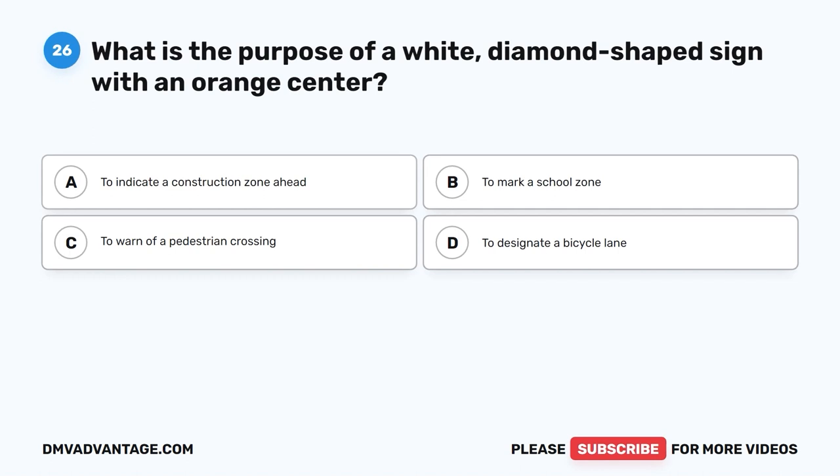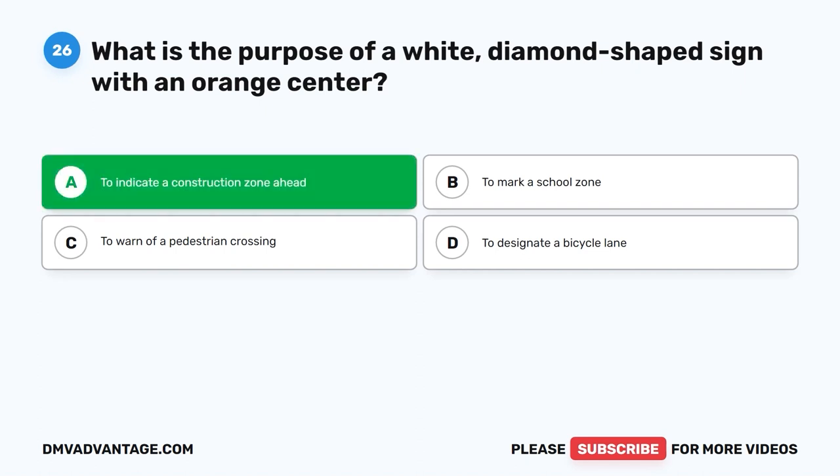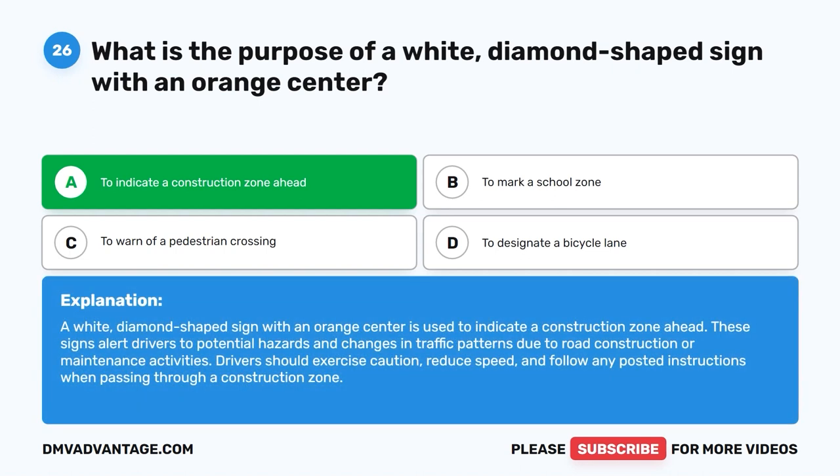Question 26. What is the purpose of a white diamond-shaped sign with an orange center? A. To indicate a construction zone ahead. B. To mark a school zone. C. To warn of a pedestrian crossing. D. To designate a bicycle lane. The correct answer is A. A white diamond-shaped sign with an orange center is used to indicate a construction zone ahead. These signs alert drivers to potential hazards and changes in traffic patterns due to road construction or maintenance activities. Drivers should exercise caution, reduce speed, and follow any posted instructions when passing through a construction zone.